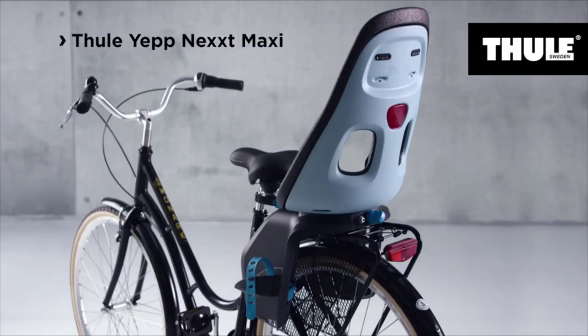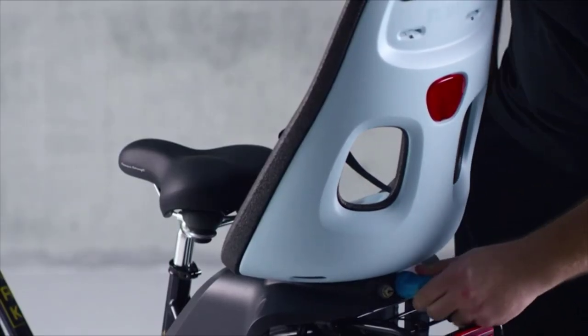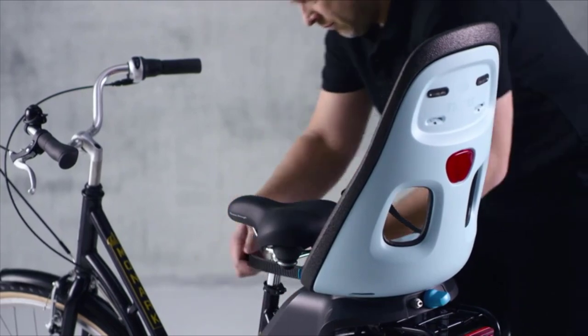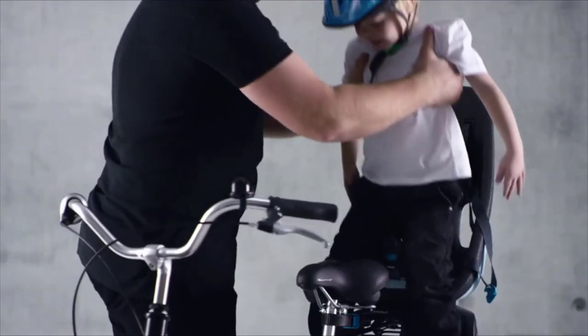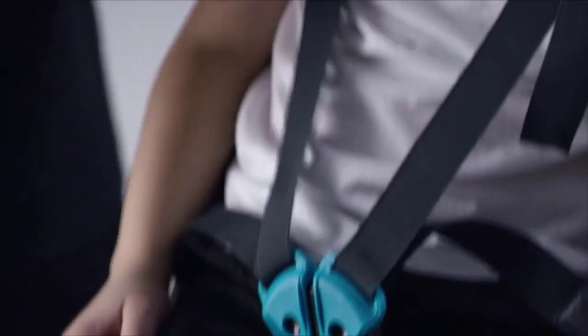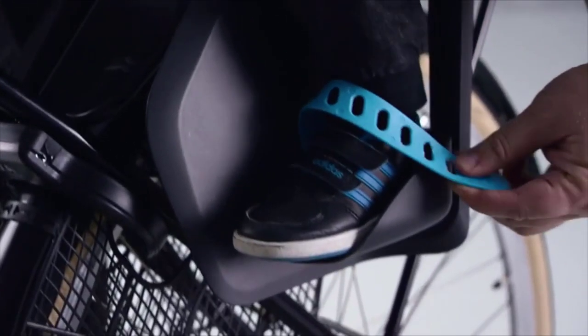Thule Yepnexx Maxi Child Bike Seat uses a padded, adjustable 5-point safety harness to grow with your child, with extendable foot holds and straps. The ride is smoother for your child with the help of a shock-absorbing seat. The lightweight padded seat balances a strong base with plenty of padding for comfort. The magnetic child-proof lock is easy yet secure. Quick and easy to mount to your bicycle's rear rack, sold separately. Built-in reflector with clip-on light attachment point for added safety. Water-repellent materials for easy maintenance. Tested for children 9 months to 6 years old, up to 48.5 lb. Available in Momentum, Vibrant Orange, and Obsidian.